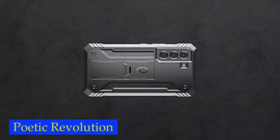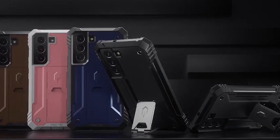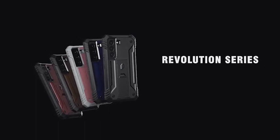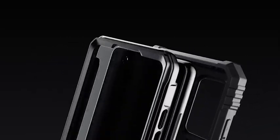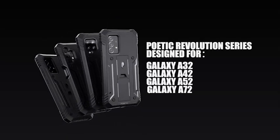Number 2: Poetic Revolution Case. The case includes a pull-out kickstand, making it easy to use your phone hands-free — just prop it up on a table or desk, which is especially useful for watching videos, taking video calls, or using your phone as an alarm clock. For people who don't like built-in screen protectors, Poetic has included an extra front frame to use with your own tempered glass, giving you added flexibility. Plus, the built-in screen protector is designed to work seamlessly with your phone's fingerprint ID, so you don't have to sacrifice convenience for protection.